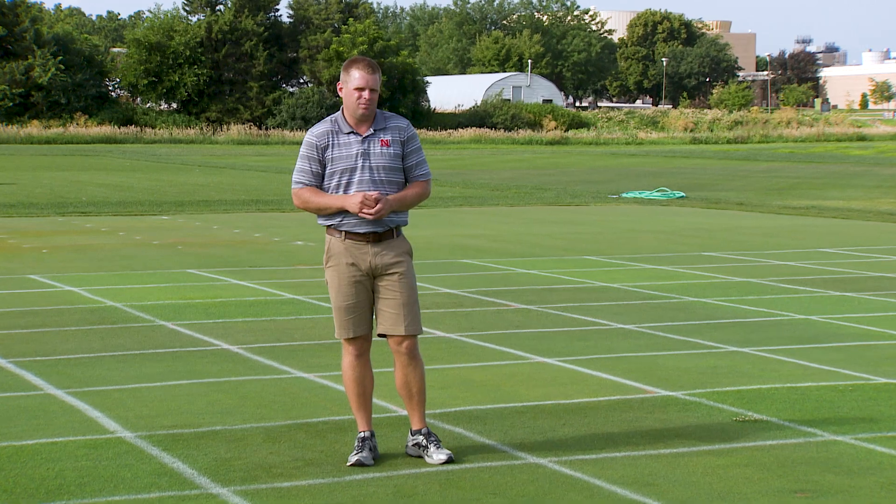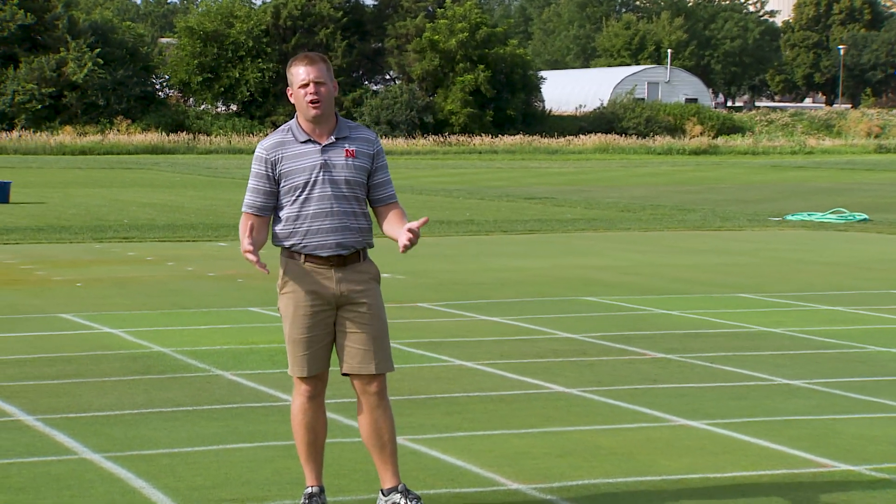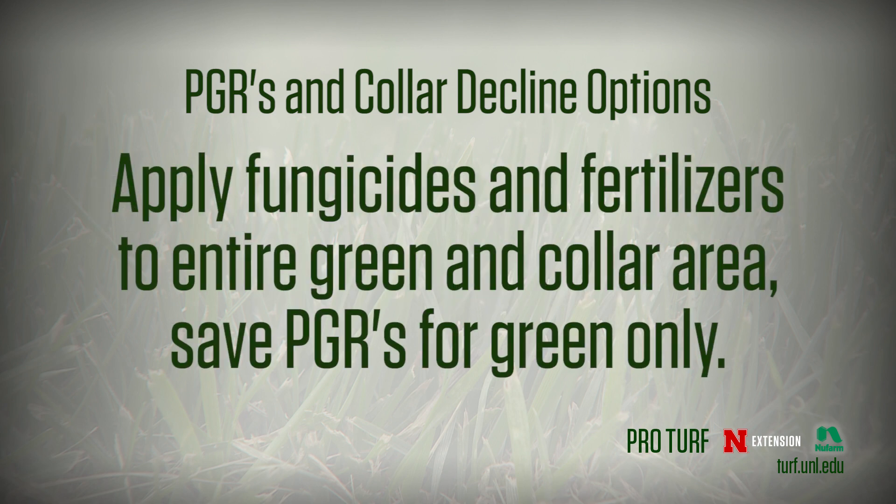You can have good greens without applying PGRs, but if you want to use PGRs to improve plant health, what are your options? Well, one would be to keep the PGRs off the collars if at all possible. Using a GPS sprayer might allow for that, so your PGR application goes right up to your cleanup pass and then stops. You might say that won't work because you have fungicides and fertilizers in the tank — true, but usually those fungicides and fertilizers last longer than your PGRs. So you could apply to your collars and greens with all those products, then come back for your next PGR-only application and keep the PGR off the collar.